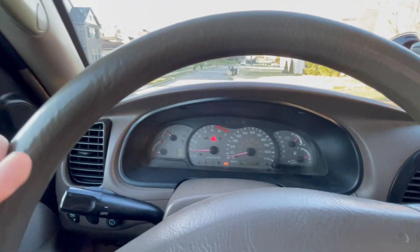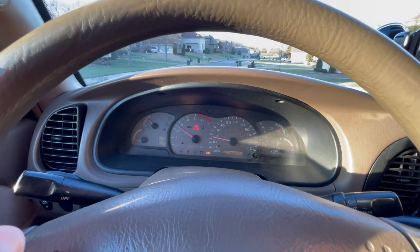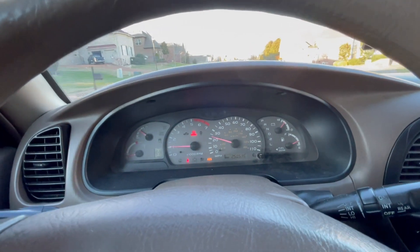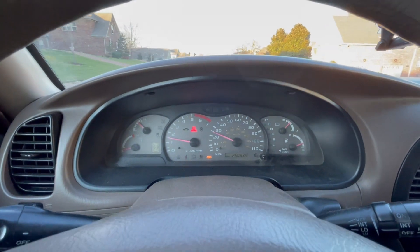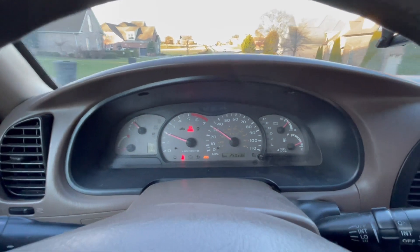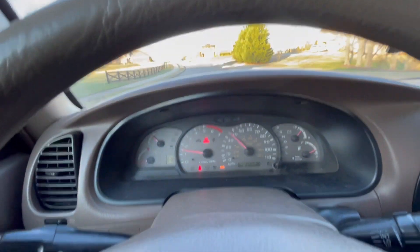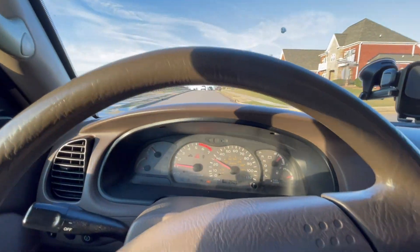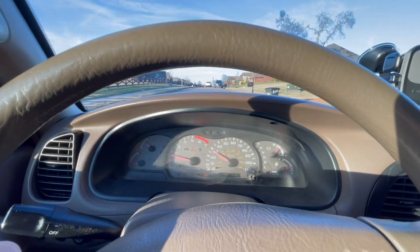I just went ahead and got the truck out so I can show the misfire — it's not supposed to sound like that. At partial throttle, like 10% throttle, it does not misfire. But watch when I go to about half throttle — the check engine light will probably come on. That's definitely a misfire, it's chugging along. Cylinder number one is not working.